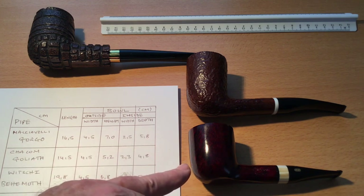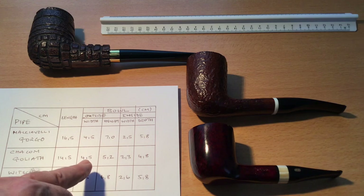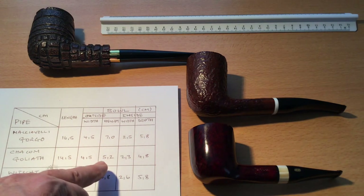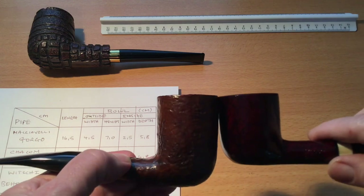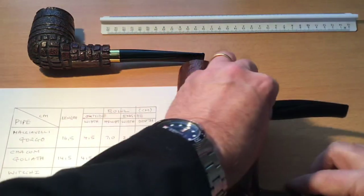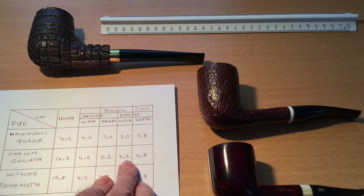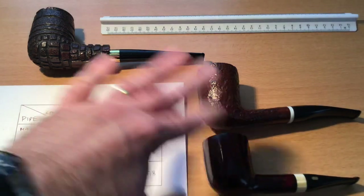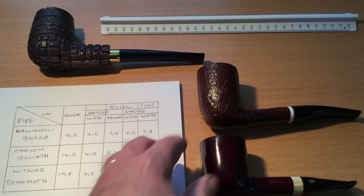The Goliath is maybe overall the smallest one of the three: 14.5cm in length, the outside bowl width is about the same at 4.5cm, and it's a little bit shorter in height at 5.2cm. The bowl width is 2.3cm and 4.8cm deep. So it's the smallest of this group, but that is still a very big pipe — still way above average to have that kind of chamber.